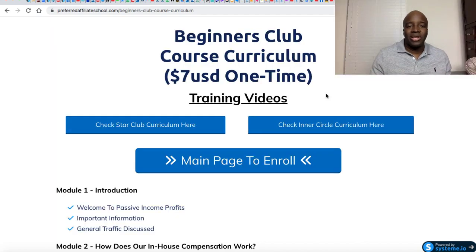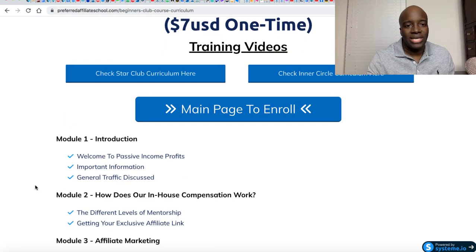The first affiliate marketing course I want to introduce you to is called the Beginners Club Course Curriculum. This course was created by an affiliate marketer named Benjamin Gall. It's extremely thorough and it encompasses everything you literally need if you're starting out as a beginner, especially in the make money online niche. It's really catered to marketers that are in that niche.